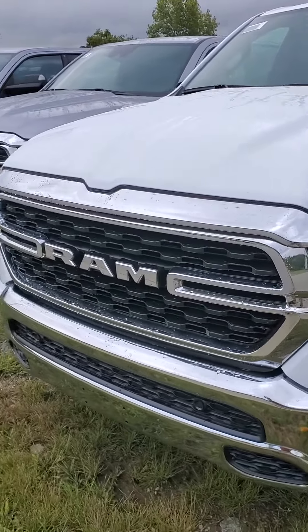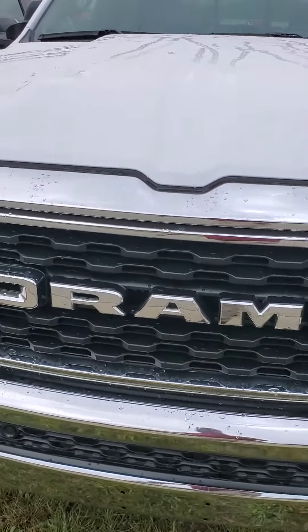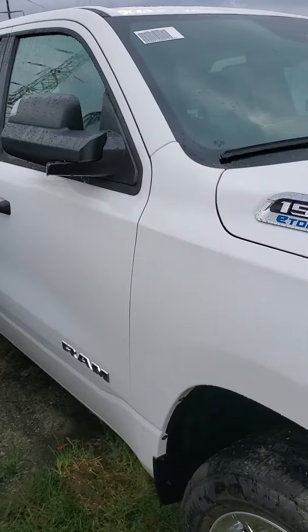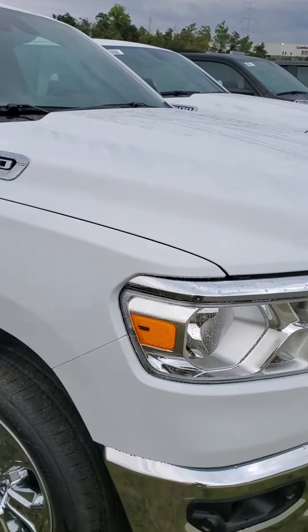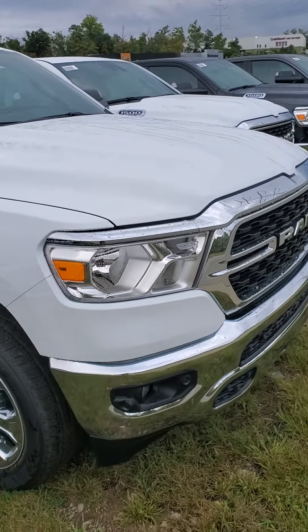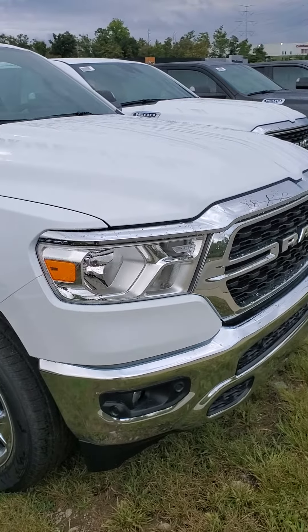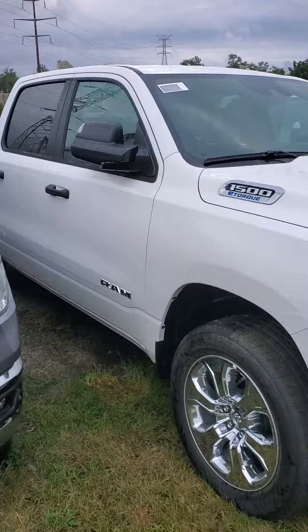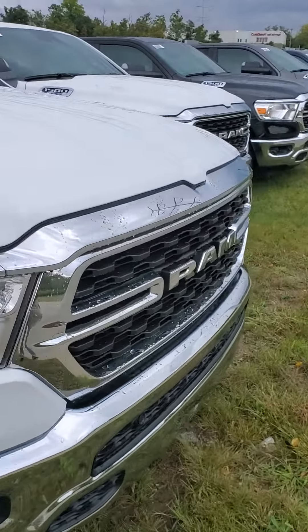This is a 2024 RAM 1500 Big Horn Crew Cab in Cincinnati, and it is priced below MSRP. Give me a call at 650-776-8823 or reach us at the dealership at 513-579-4287. Come test drive this beautiful RAM today!